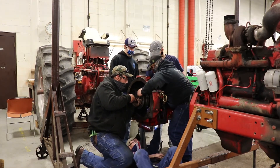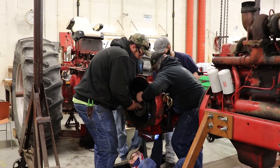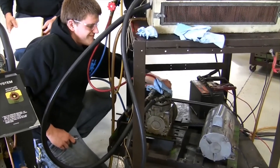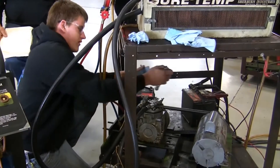We do an awful lot of hands-on. It's nice to see some energetic young minds come in here and help them to unravel some of the magic that they think is in electricity, hydraulics, or engines.